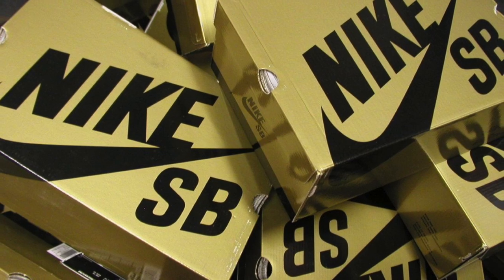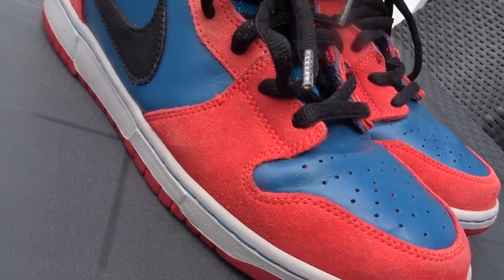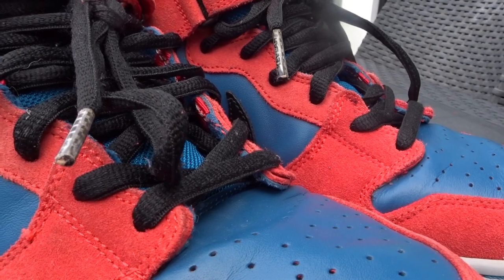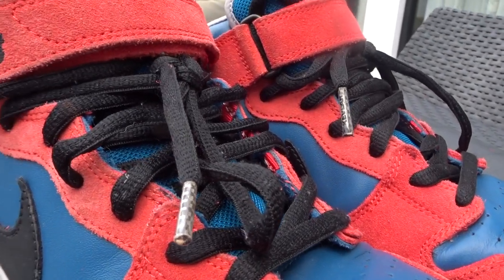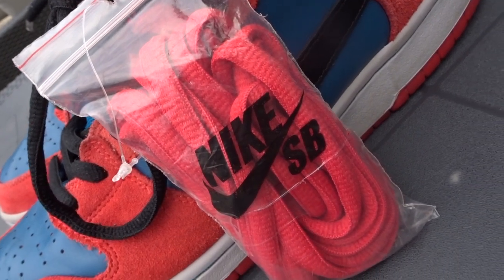This sneaker released back in November of 2008 during the golden box age of Nike SBs, and it's pretty obvious why these sneakers don the moniker of Spider-Man's. You've got the upper in red suede and blue leather. The smoothness of the leather and the plushness of the suede give a great contrast of textures when holding the shoe in hand. The shoe comes with black flat laces with Kevlar tips, typical of Nike SBs, but it also comes with red laces as well.